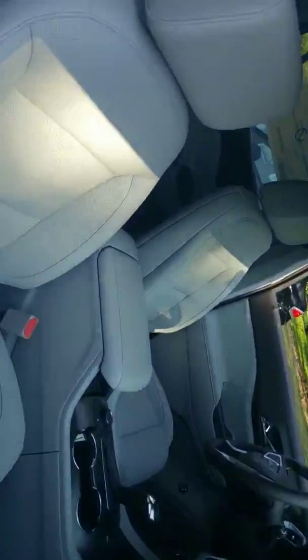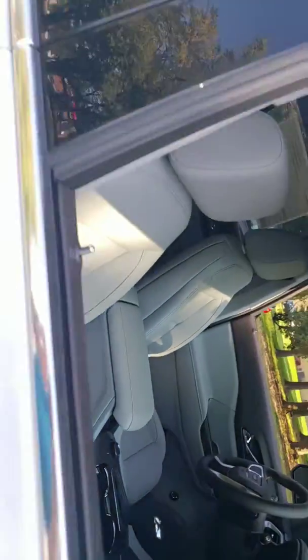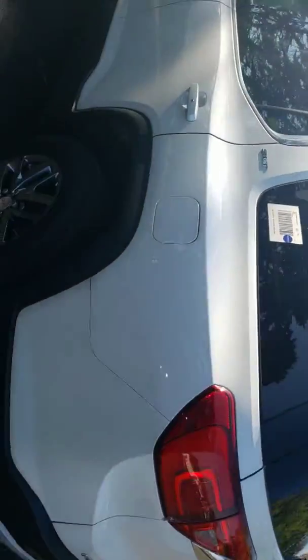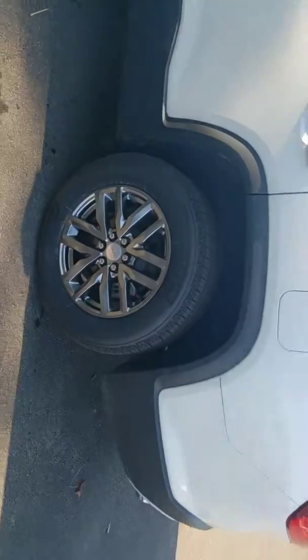This one has a gray interior with perforated seats. You can see it's a beautiful color — it really shines in the sunlight. We're doing some really great lease deals on these right now.